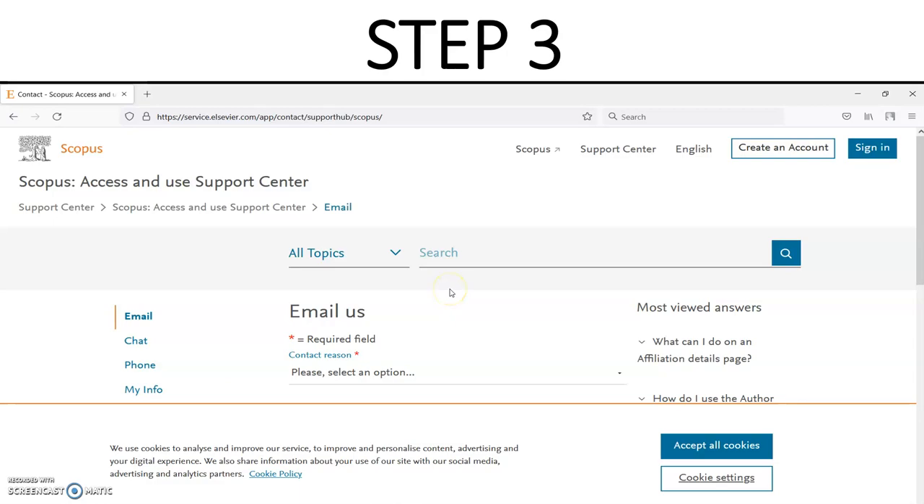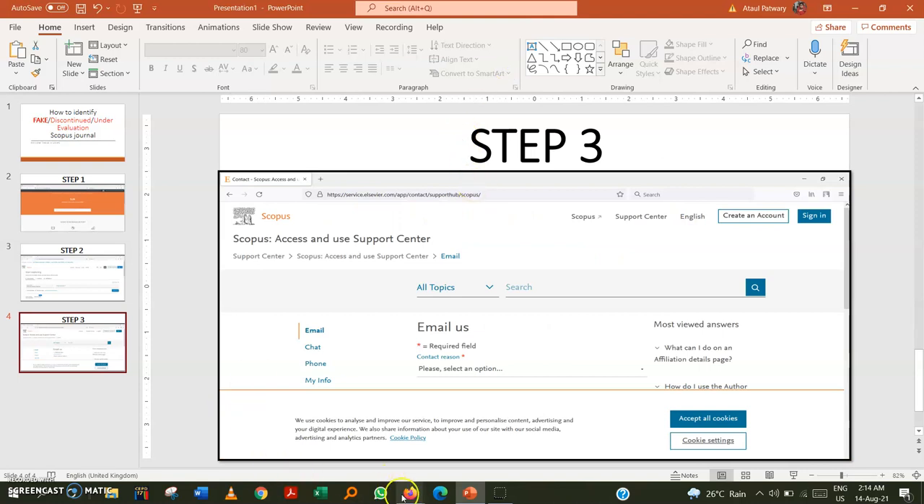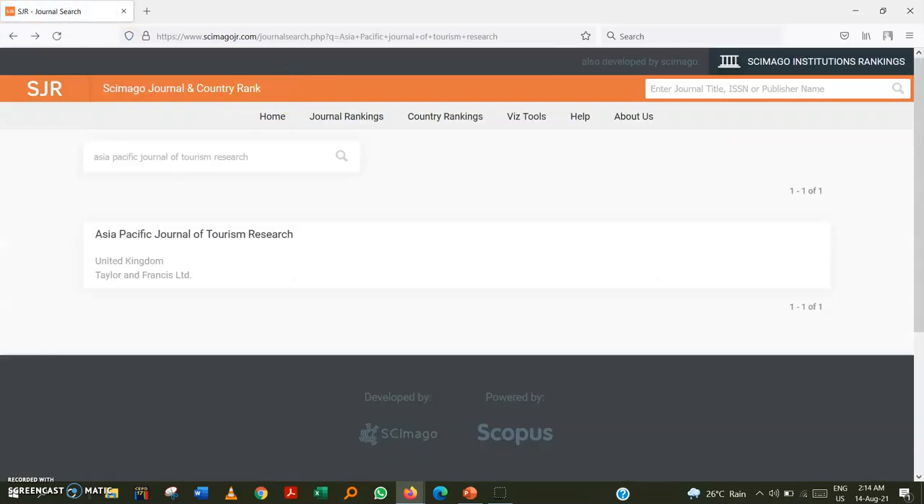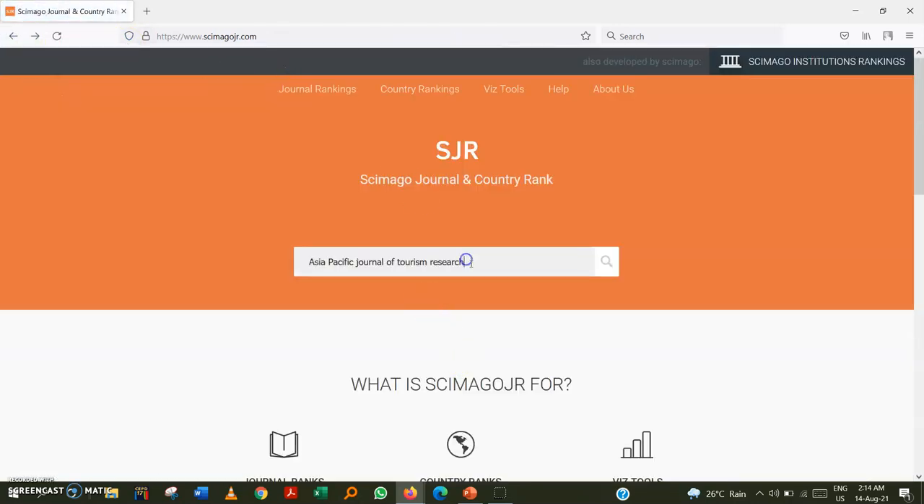Let me show you step by step. We go to the SCImago website first. For demonstration purposes, I am going to check the journal 'Asia Pacific Journal of Tourism Research.' This is actually a good journal with no Scopus indexing problems, but we will use it for learning purposes. If you are from the tourism area, you know this is a quite reputable journal.